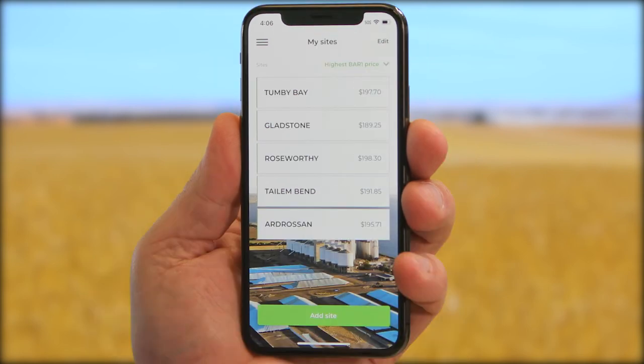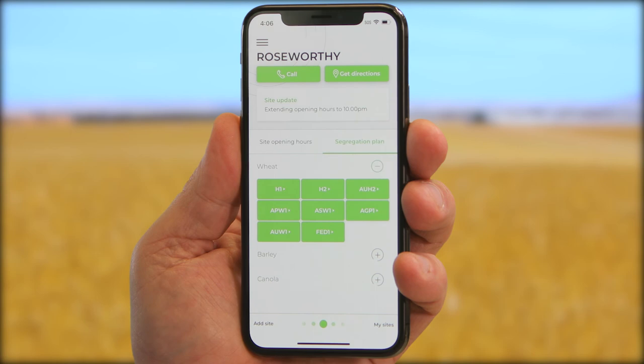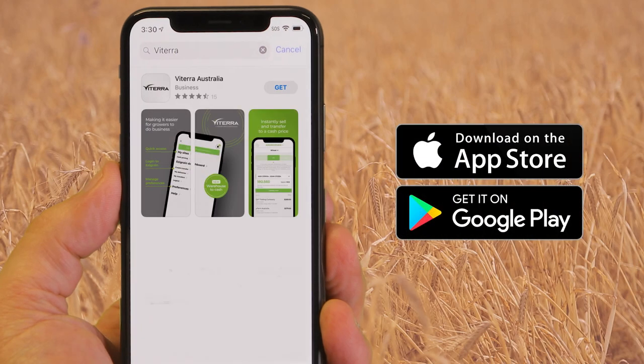The site dashboard has all the information you need to help plan your deliveries, including opening hours, segregations, site updates, directions, and contact phone number. Download or update your existing Viterra app from the Apple App Store or Google Play Store. For more information, visit Viterra.com.au.